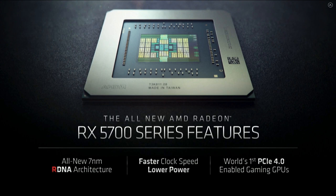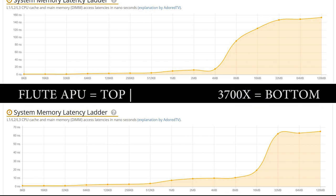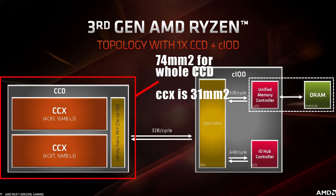I will also say that the cache system memory and latency ladder is a bit weird as well, because this is a great indicator of how the cache structure functions on a processor. As a quick reminder, the Zen 2 architecture doubles the amount of cache compared to the original Zen and Zen Plus. So this basically means that each CCX for Zen 2 has four processor cores — that's eight threads total — combined with 16 megabytes of level 3 cache, which is double that of the previous generation, which was eight megabytes.